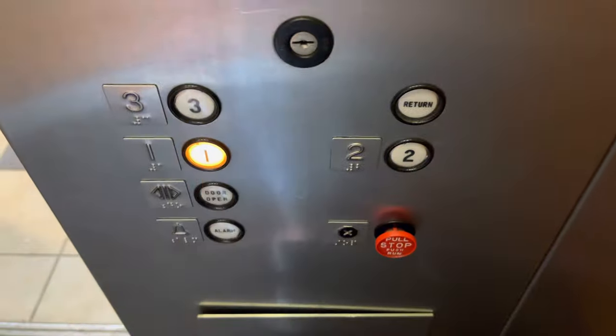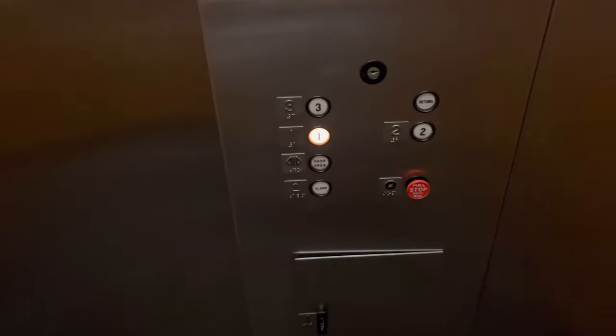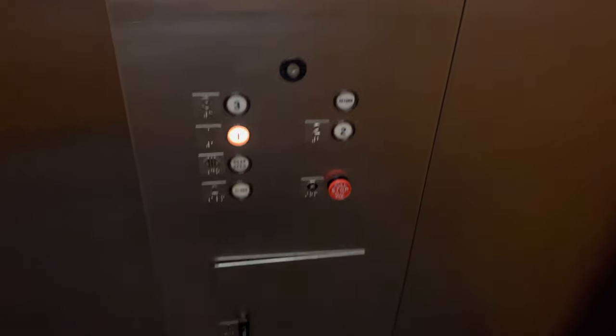Let's go to one. Here's our one. It has an ADA compliant phone. The capacity is 2,100 pounds.